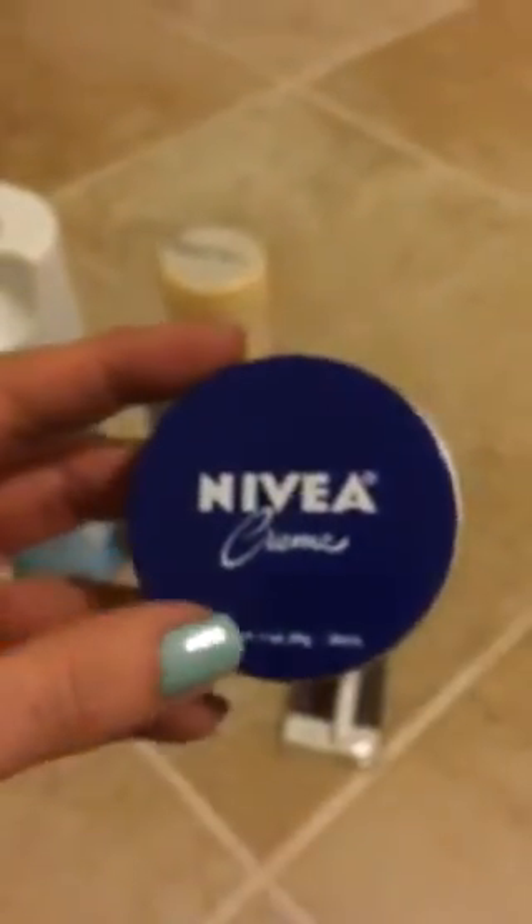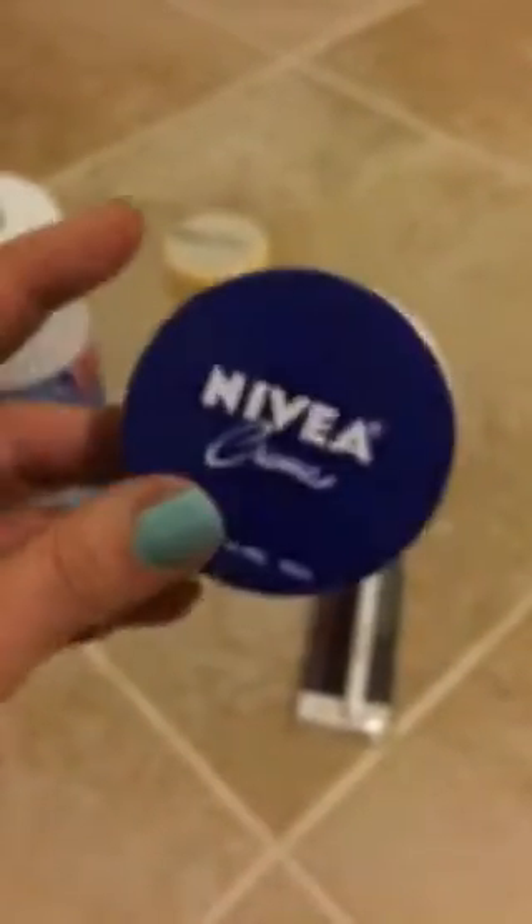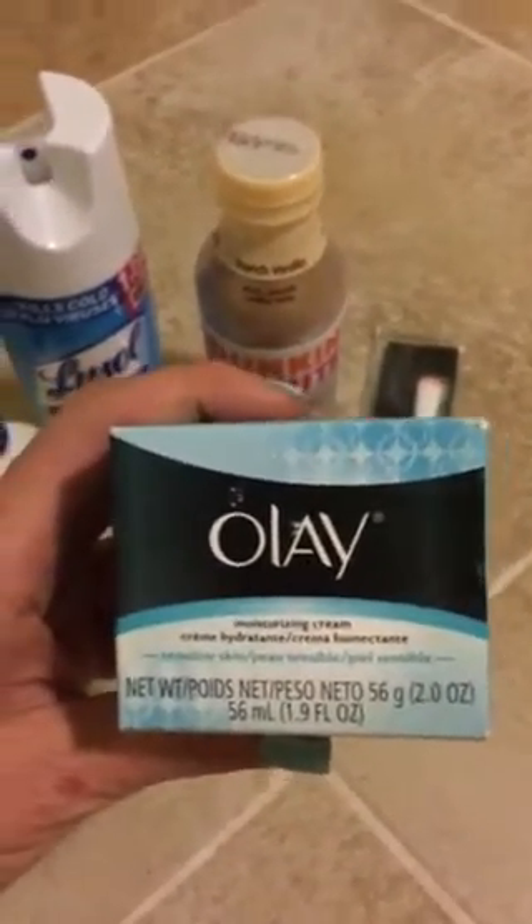I got me another one of these up at the front — good old Nivea. I love Nivea, it's been around forever, and I go through these quite often as well. Got another Nivea hand cream.